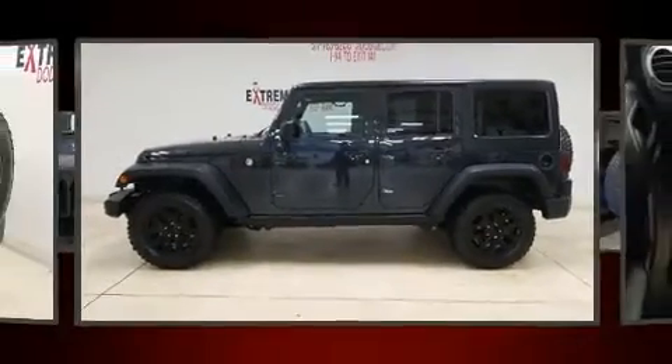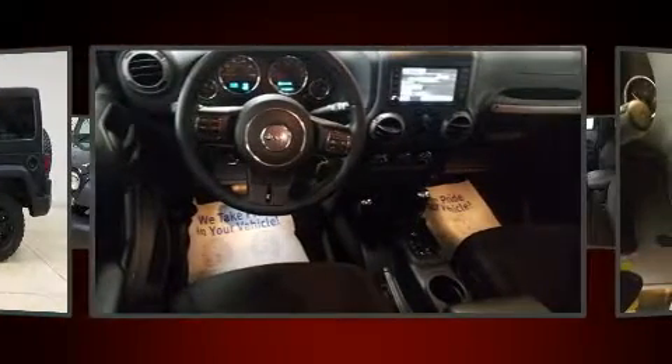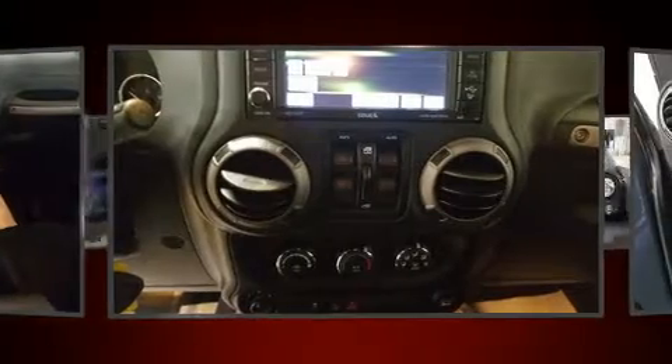Load your family into the 2016 Jeep Wrangler JK Unlimited. With fewer than 45,000 miles on the odometer, this four-door sport utility vehicle prioritizes comfort, safety, and convenience.